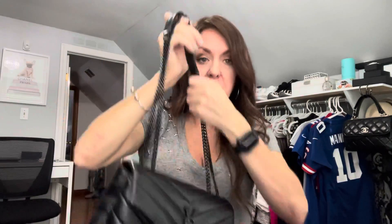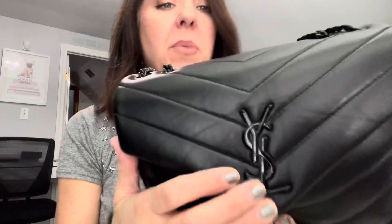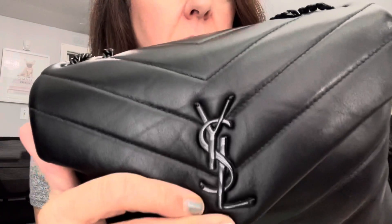Everybody always has the question: how is your black hardware holding up? When I first got this, I wouldn't run the chains through fully — I'd go very light to try to avoid any chipping. But after time, it's just not practical when you need to really sling it over your shoulder or you're in a hurry. So I stopped doing that and I'm basically using it normally now. I will say there is slight wear on the chain part from running the strap through. Other than that, I don't see any other chipping on my hardware. I don't know if I just got lucky, but the logo is perfectly fine — no scratches on it either. I didn't use this bag a ton and I'm not harsh with my bags.